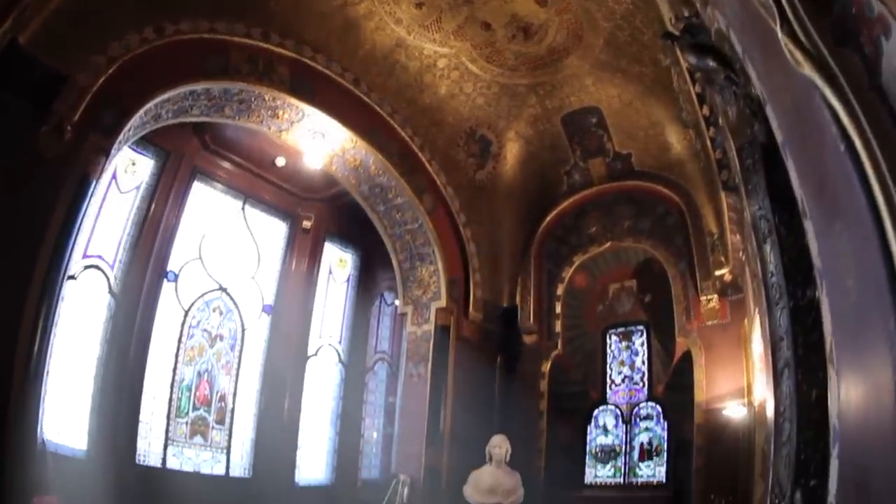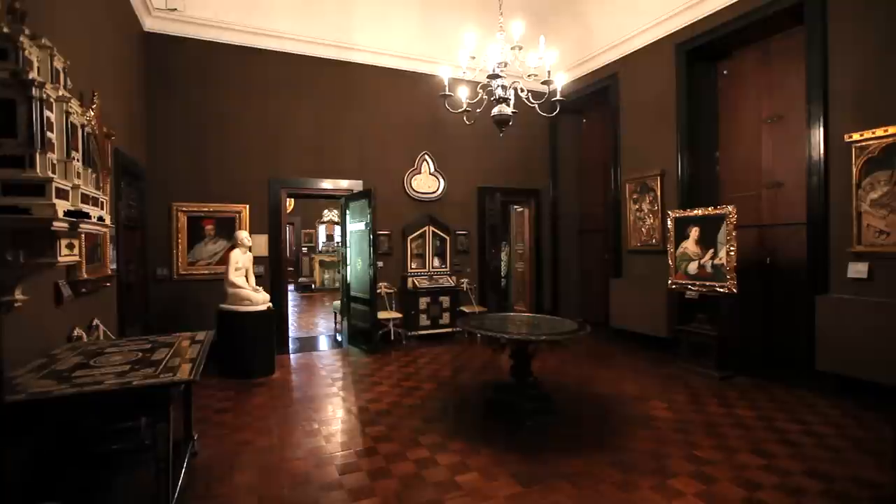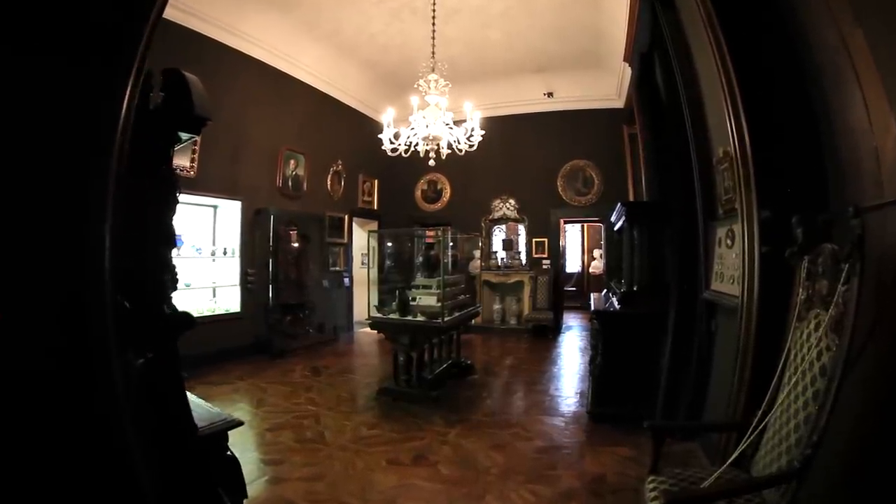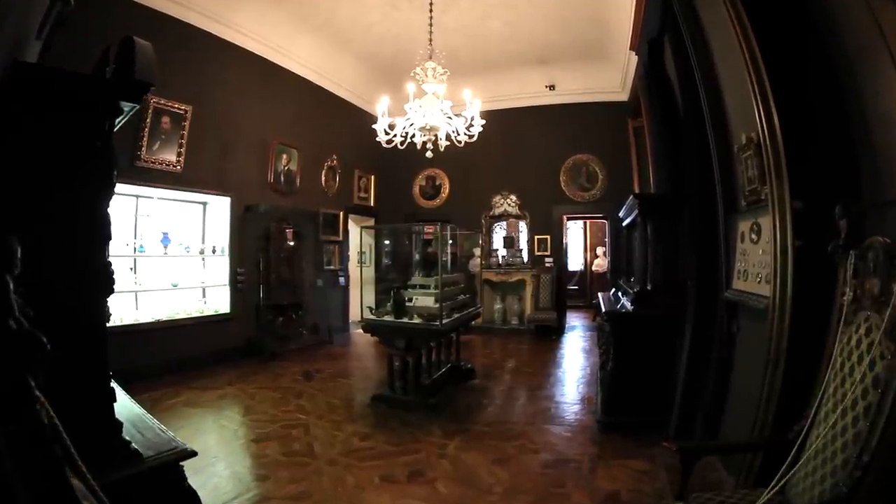Il Museo Poldi Pezzoli è il Museo di Milano. Nel centro della città, accanto alla Scala, a pochi passi dal Duomo, rappresenta davvero il cuore di questa meravigliosa città. Entrando in questi ambienti, il visitatore si sente preso per mano dal padrone di casa che lo accompagna e gli fa scoprire i suoi capolavori: i dipinti di Piero della Francesca, di Bellini, di Mantegna, gioielli, tappeti, vetri, mobili, arredi di vario tipo. Insomma, una vera casa-museo.